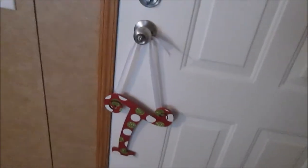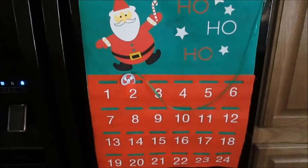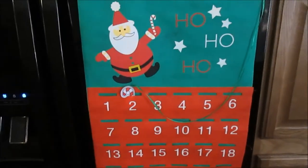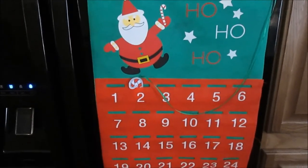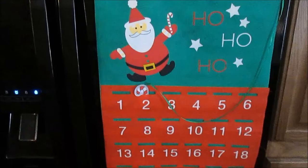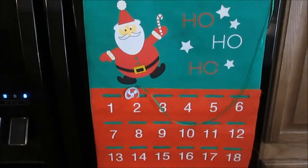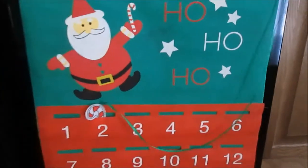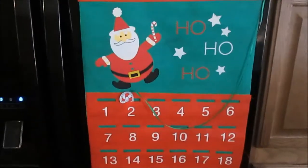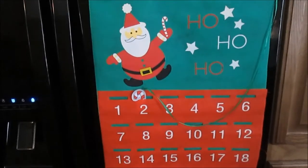The next thing I have is this — I guess you can call this an advent calendar. I've had this thing for years and I actually think I bought this at Dollar Tree for a dollar, and it's one of the best dollars I've ever spent. My kids always enjoy this. We need to move it to the third since today's December 3rd, but anyway it's super cute. Right now it's just hanging on my refrigerator.